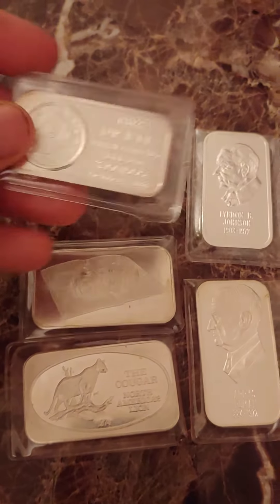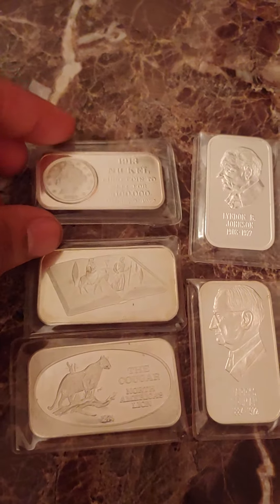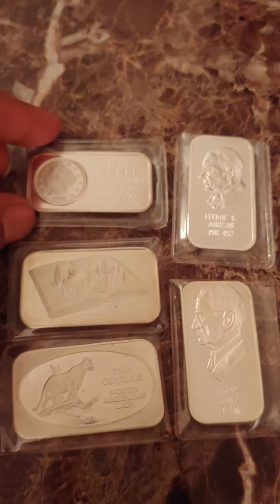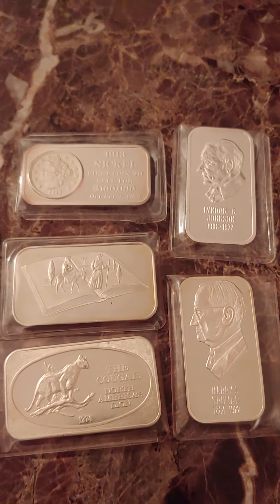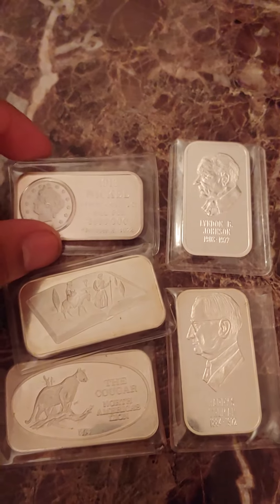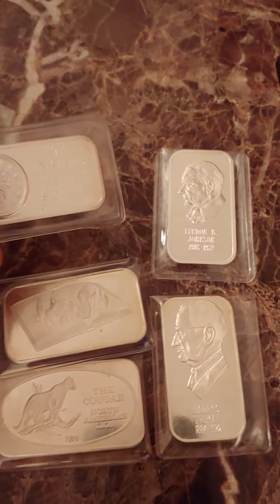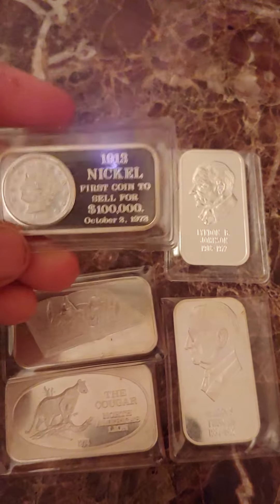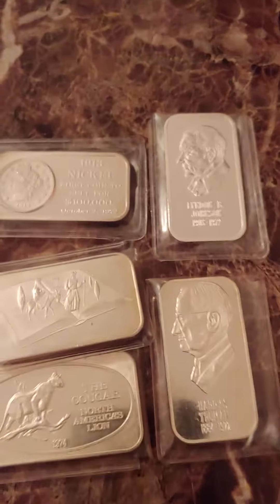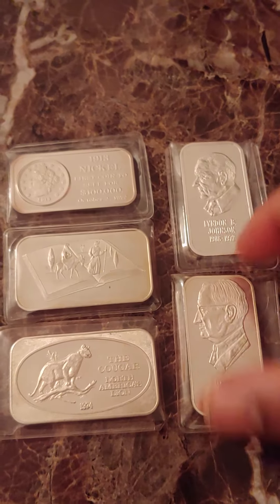This one had 10,000 minted, which is a relatively high mintage for a silver art bar. However, there's a low eBay occurrence of these bars — meaning the number of times you see these listed on eBay, either for auction or as a buy-it-now. I've seen a lot more Madison Mint bars and tons of Motherlode Mint bars, but this particular bar I don't see many of. Maybe I'm not looking carefully — I'm just basing it on my own observation.